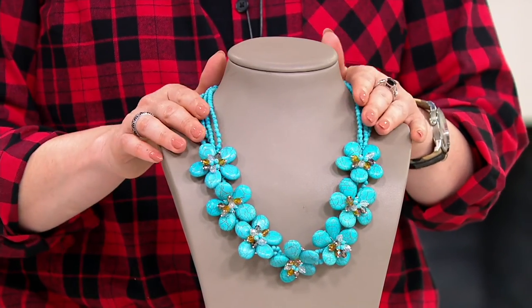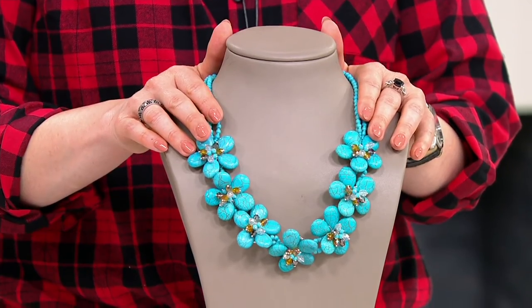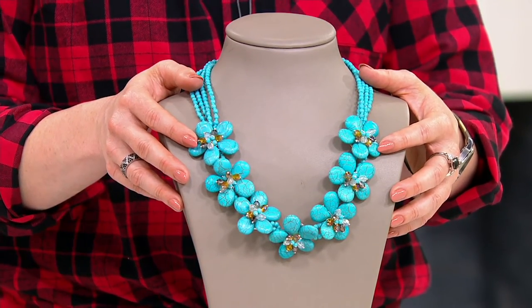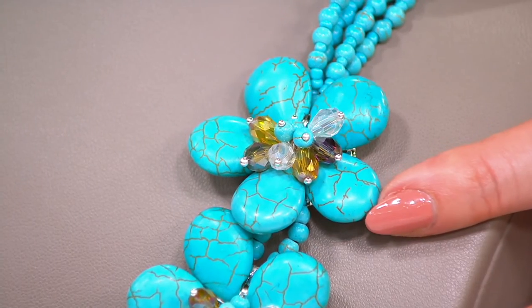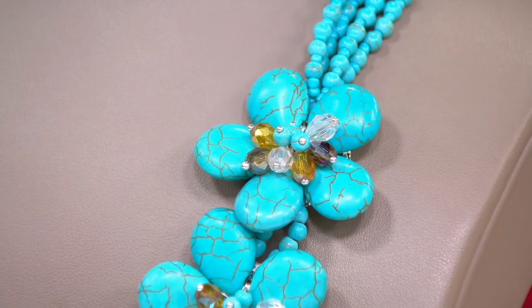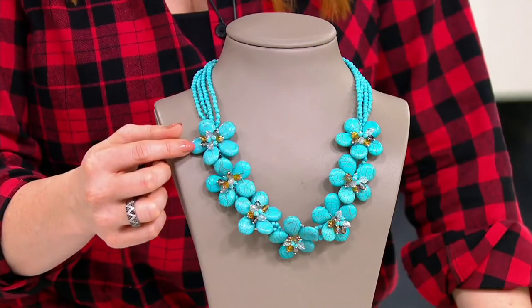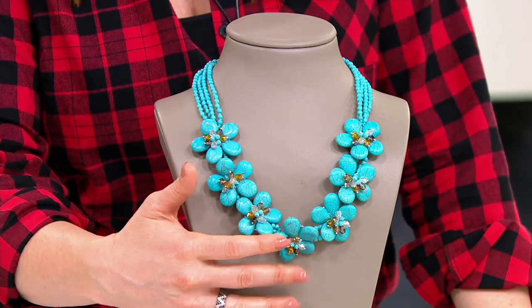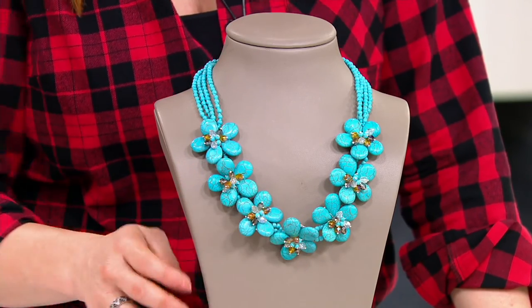We only have 300 left — 150 in the turquoise and 150 in the howlite. The howlite is that light, creamy ivory with the veining as well, almost like a bone, with that same beautiful variegation. It's so pretty. It is that statement piece — it is the outfit maker.